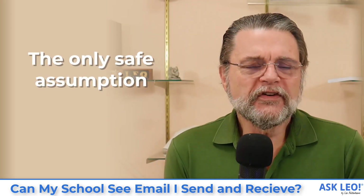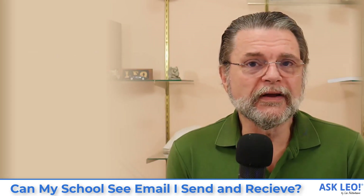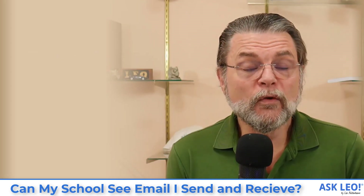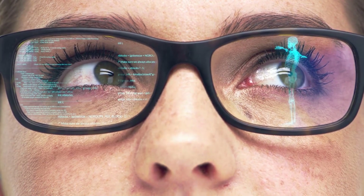The only safe assumption is that indeed they are monitoring what you're sending and receiving, what you're doing online. So what does that mean? I talked about precautions you can take.